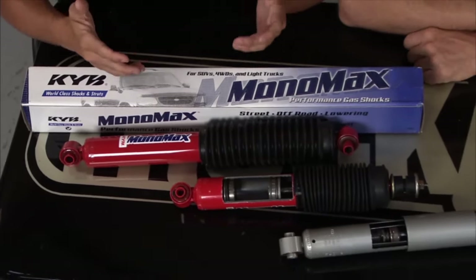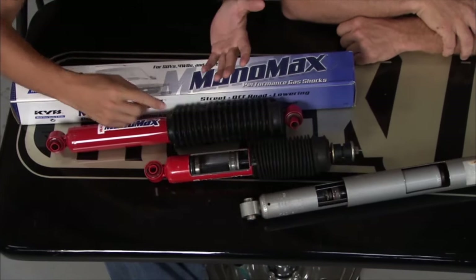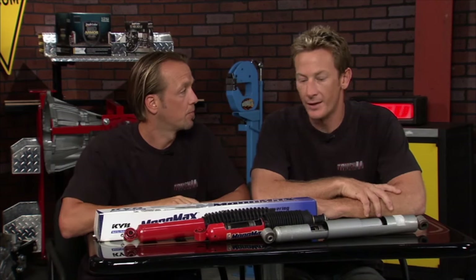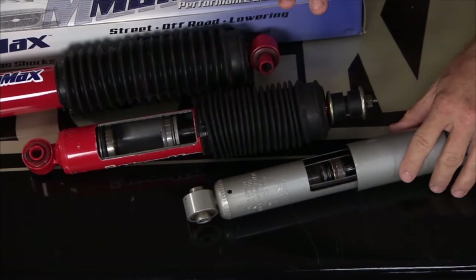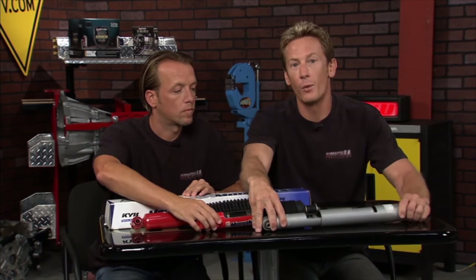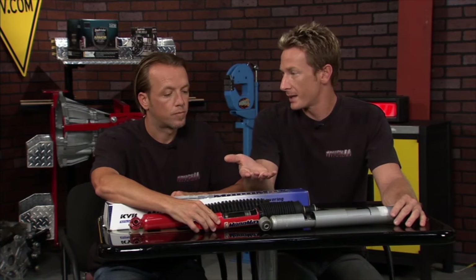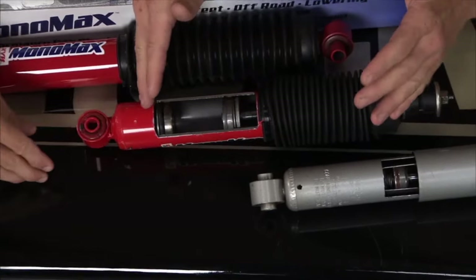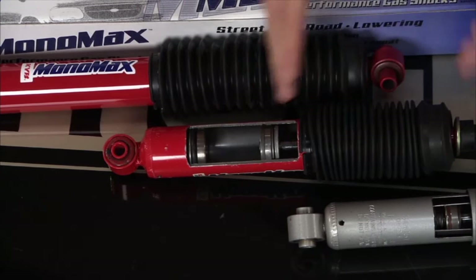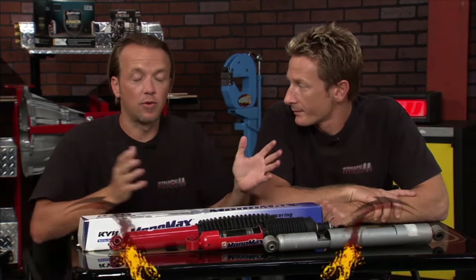This is the MonoMax shock from KYB America — a nice upgrade for your shocks. Standard twin-tube shocks are fine for everyday driving, but if you're towing a trailer, hauling, going off-road, or doing any aggressive driving, this mono design is a significant upgrade. With twin-tube shocks, when they're really working, you start aerating the fluid with the nitrogen gas — it's like having a spongy brake pedal. With the MonoMax design, the gas and fluid are kept separate, so dampening stays at a high level no matter how hard the shock is working. It's a bigger piston, bigger tube, keeping the gas and shock oil separate — that's the whole idea behind the MonoMax shock from KYB America.